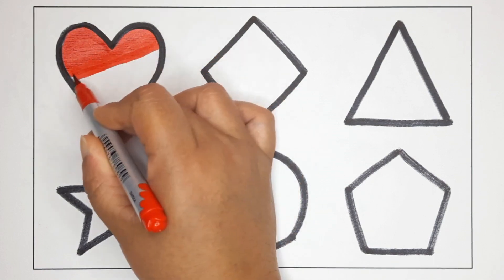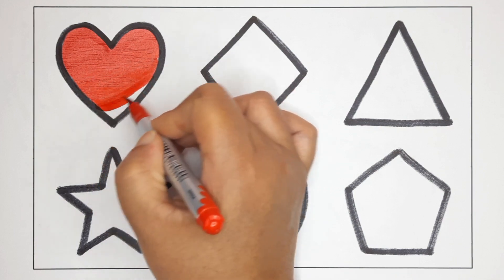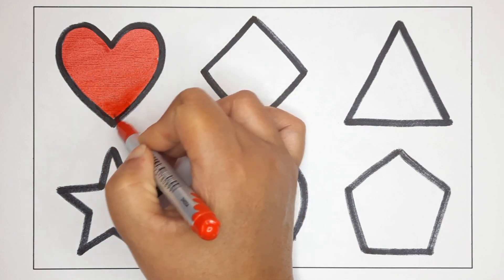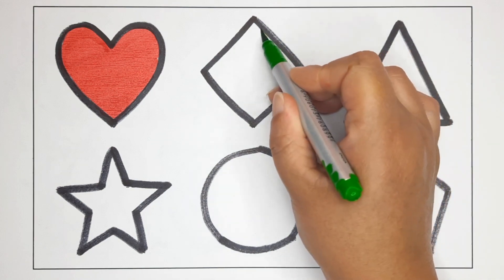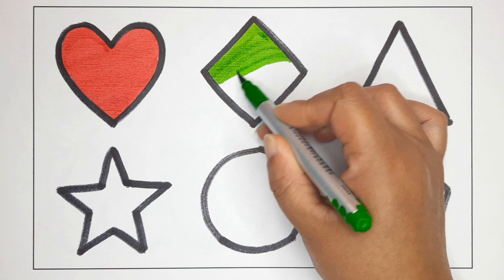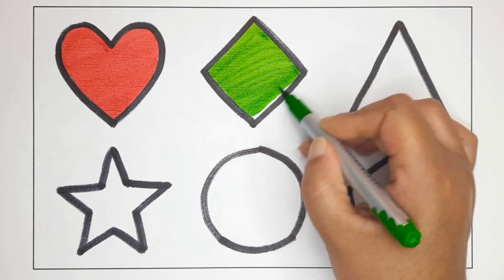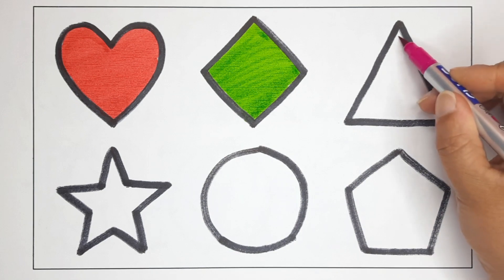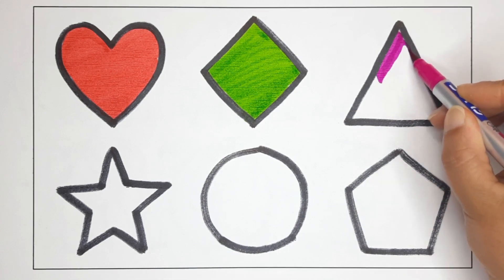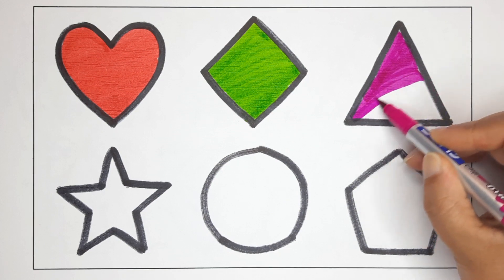Red color. This is the heart. Green color. Pink color. What is this? This is the triangle.